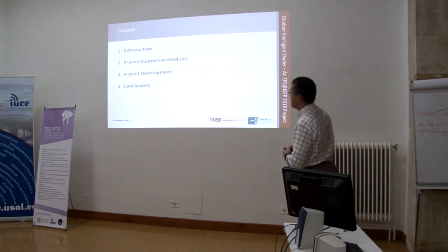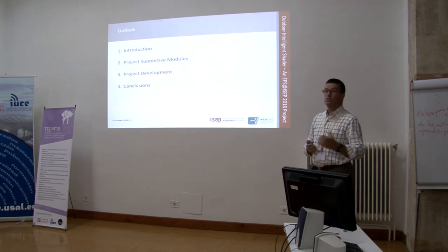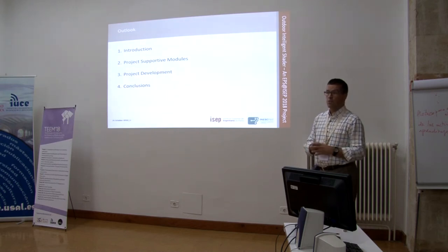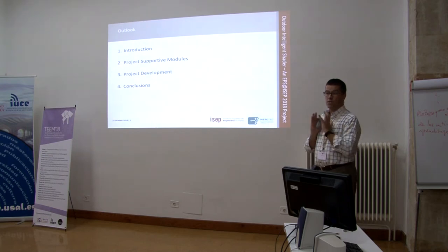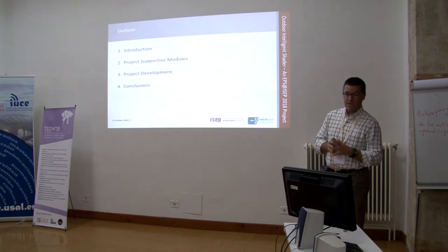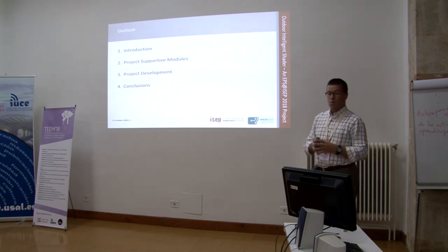Regarding my presentation, I will start with a brief presentation, then I will present the project supportive modules that we teach in EPS, and after that I will present project development and add some conclusions. Since this is a conference more on the area of education, I will skip some of the technical details and focus on the educational aspects. This presentation and EPS has something to do with some of the topics discussed here this morning.